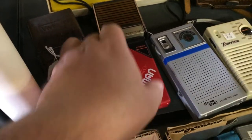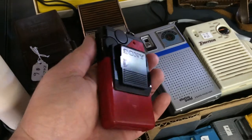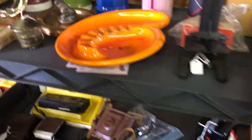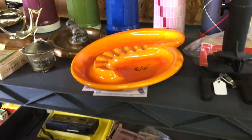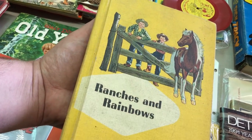The original Walkman — I don't even know if that's a cassette tape or not. Is it? It's just an AM/FM radio. Wow. Is this an asterisk for when you were smoking one, two, three, four, five, six, seven cigarettes at one time? Ranches and Rainbows — this is what every cowboy loves.